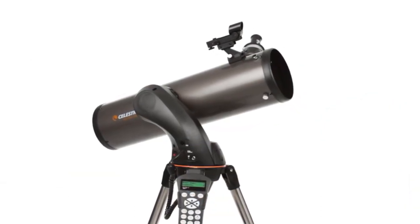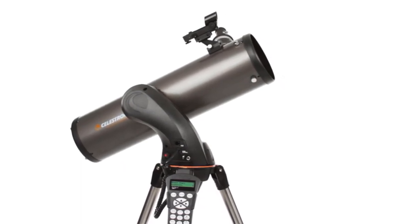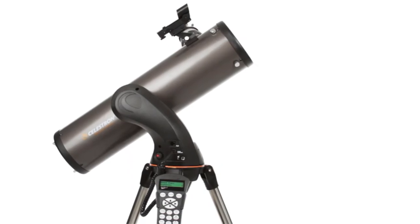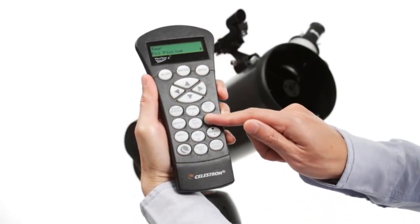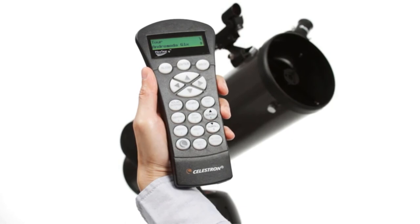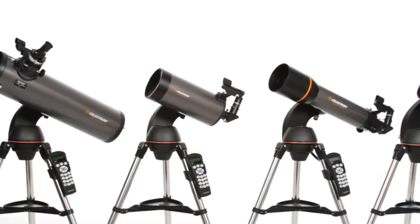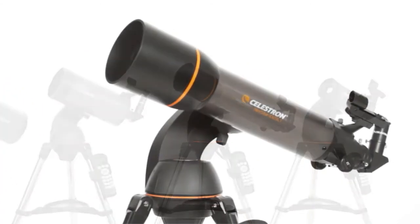This reflector telescope has a 130mm aperture and a 650mm focal length. In the box, you'll also find two included eyepieces and a finder scope. You may want to pick up some filters and a Barlow lens to complete your kit. This product only weighs just over 11 pounds for such a powerful telescope, making it portable and easy to store.